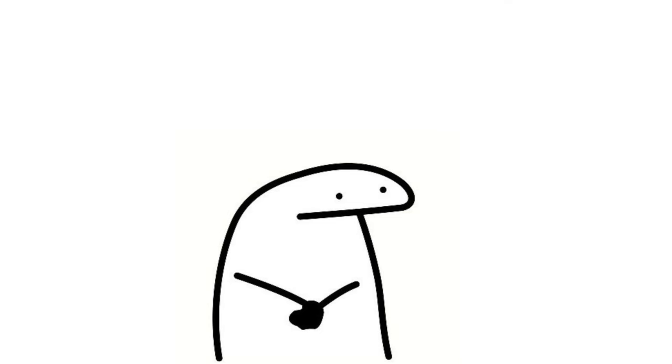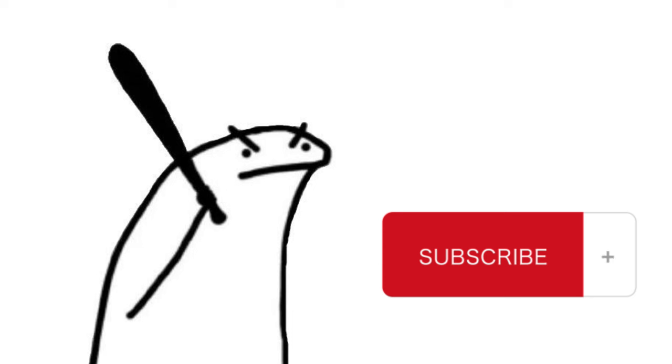Thanks for watching. If you enjoyed this video, give it a thumbs up and hit that subscribe button. If there's any topic you want us to cover on this channel, leave it in the comments down below and check out this video.